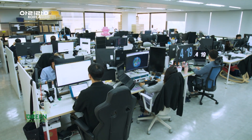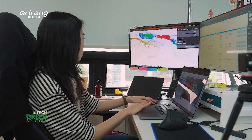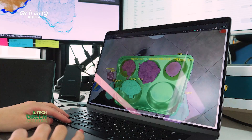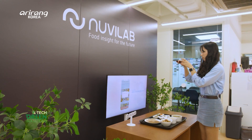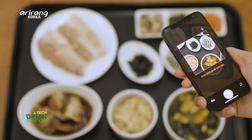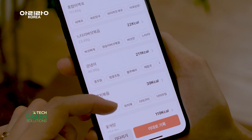As of now, NuviLab's AI food scanner has collected about 5 million food data entries. Based on the data, the company is developing a mobile application. When users capture photos of food with their smartphones, the app provides an analysis of the types of food and nutrition.